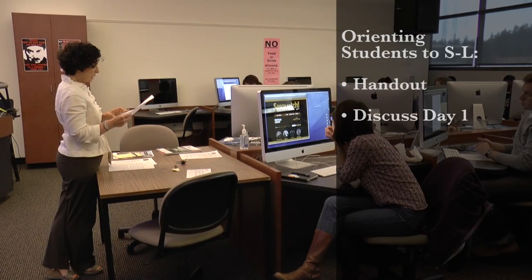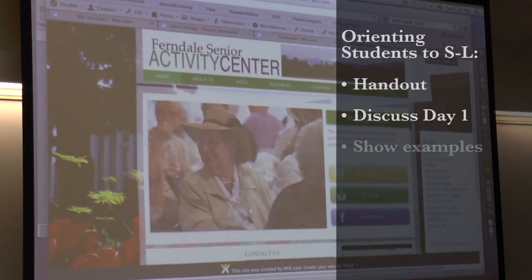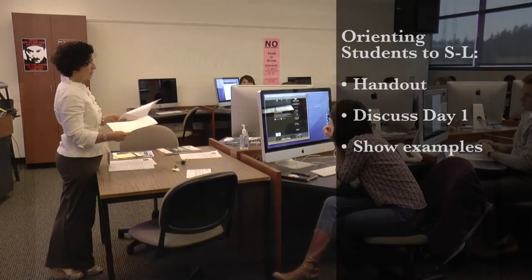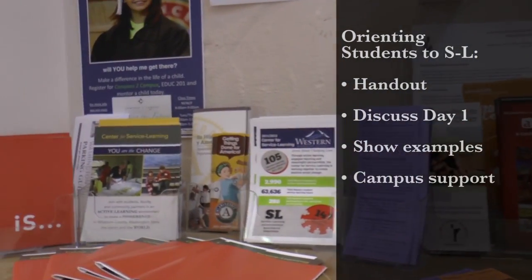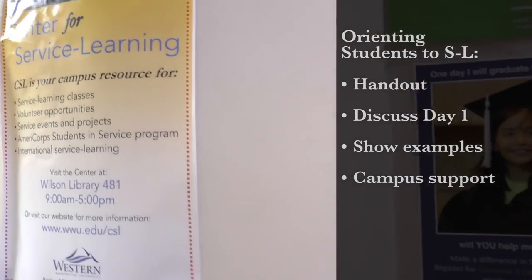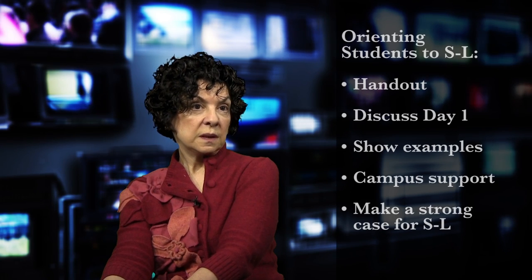On the first class day, we talk about what we're going to be doing, I go over the syllabus, and I show the students projects from previous quarters, which is always really helpful — though I realized starting out, you would not have that if it was the first time you taught the class. I also bring in materials from the Center for Service Learning, which is a rich resource, and really make the case for why the class is set up this way and why we're doing it.